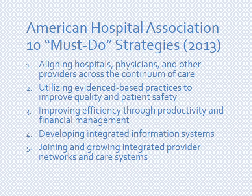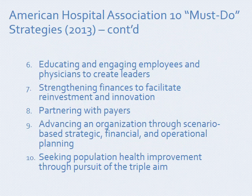The AHA came up with these 10 must-do strategies for leaders and managers in hospitals in 2013. Areas where I would expect you could apply your knowledge and skills include using evidence-based practices to improve quality or patient safety, improving efficiency through productivity and financial management, better educating and engaging employees, or pursuing population health improvement — working in your community to help people lead healthier lives and avoid hospitalization.